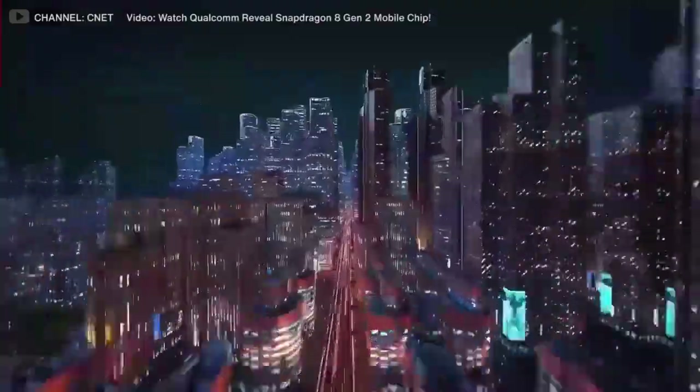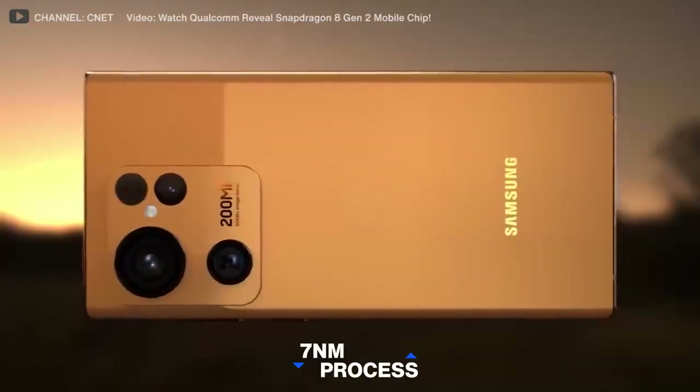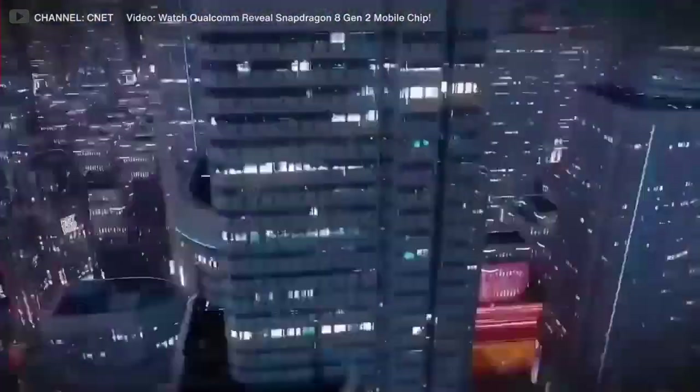The Samsung S23 Ultra's Snapdragon 8 Gen 2 is the next generation of smartphone processors. It is twice as fast as the current Snapdragon 8 and is manufactured on the 7nm process. The processor is also said to be more power efficient than its predecessor.